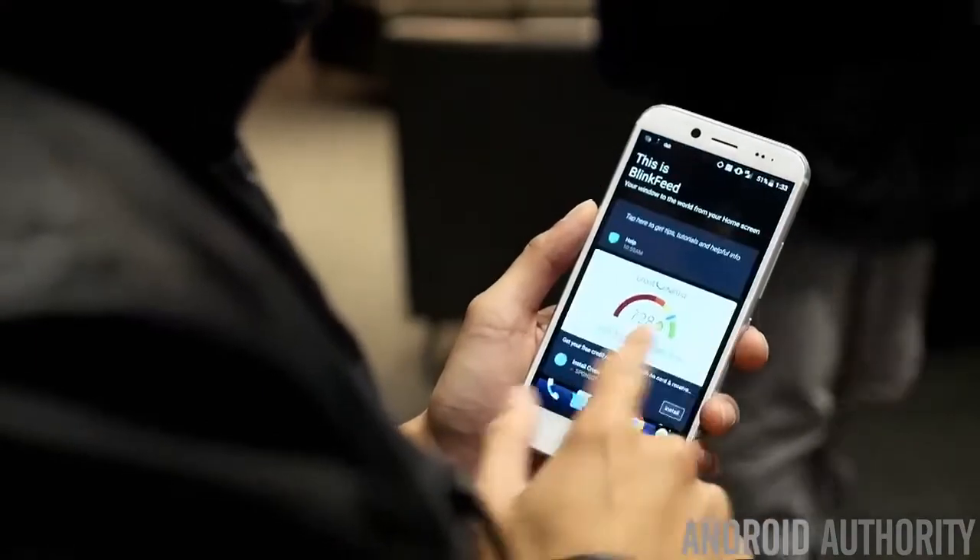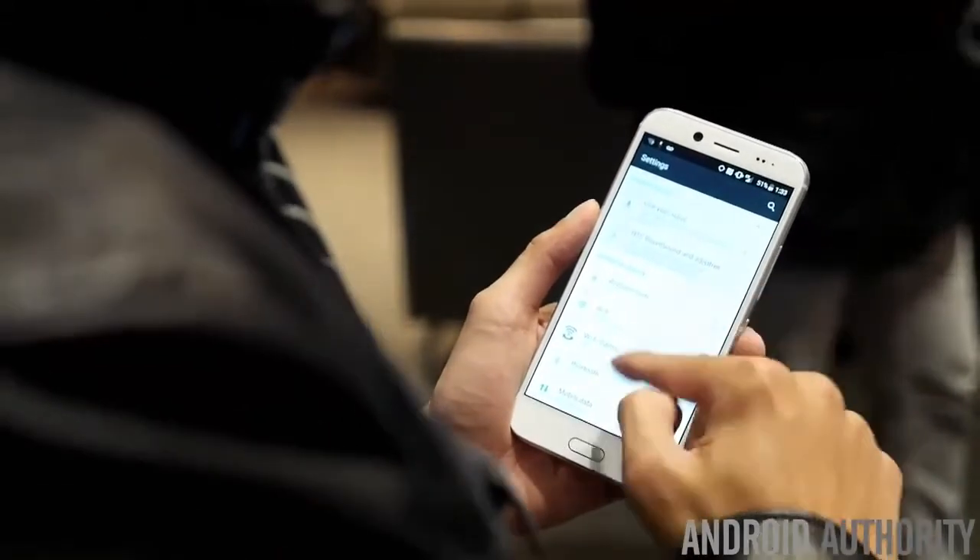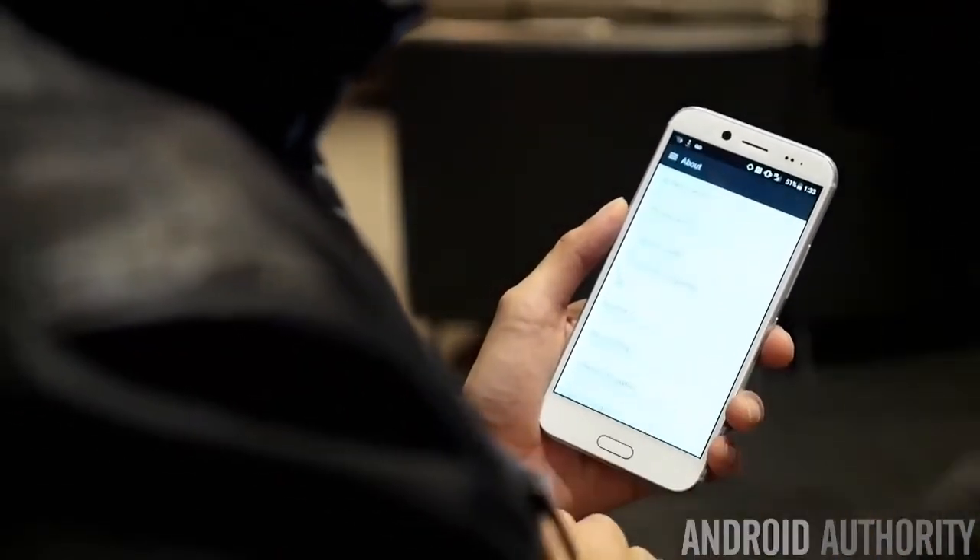It's running Android 7.0 with the Sense UI interface and it's powered by a Snapdragon 810 chip with 3 gigabytes of RAM.